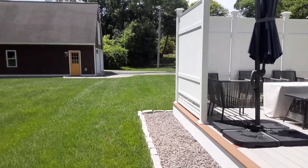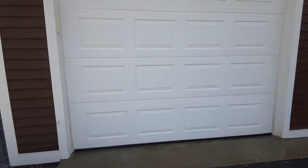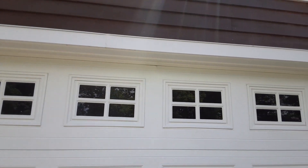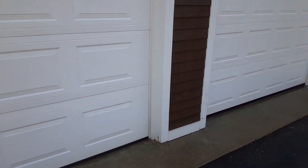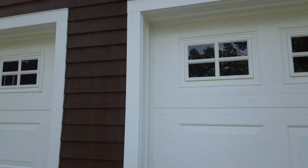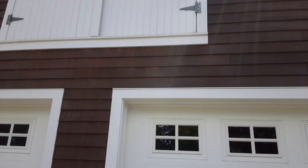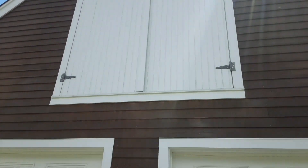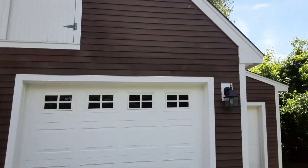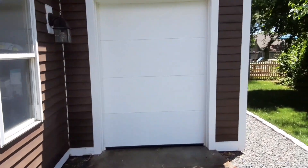Now we have the garage doors — they're all nice and white now. When I did the quote, I didn't even put this white door into consideration, but I hit that up too. And the top was pretty bad. And then also this little side door I didn't even notice — I got that for them too.